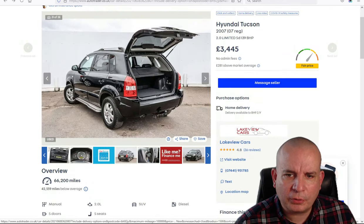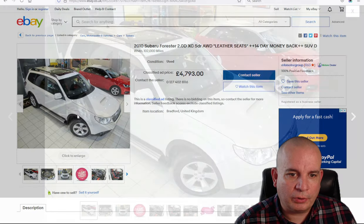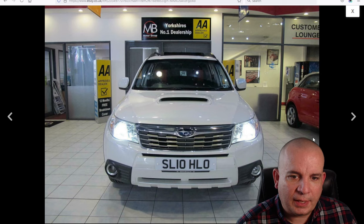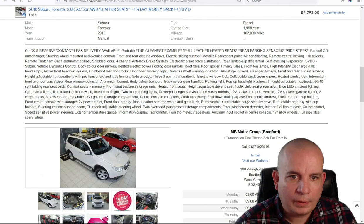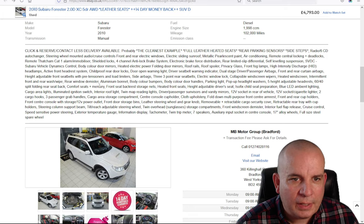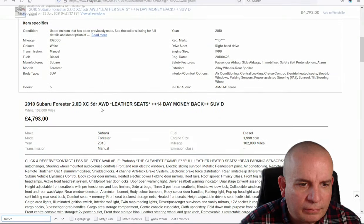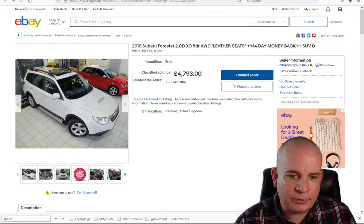Moving on to eBay: a 2010 Subaru Forester. It's a big old motor with a big diesel engine — couldn't be any more 90s inside even though it's from 2010. Full leather, heated seats, rear parking sensors, cruise control, steering wheel audio controls. However, there is absolutely no mention of service history. It's done 102,000 miles, and for a car like that you must have good service history.